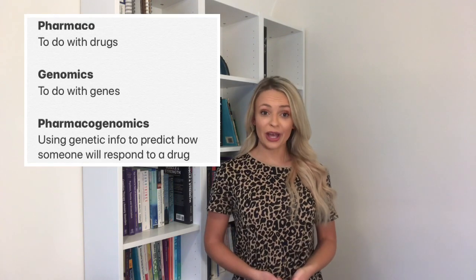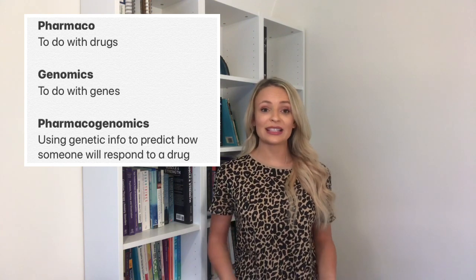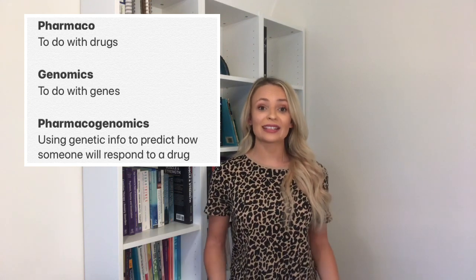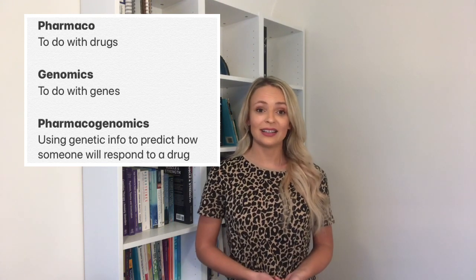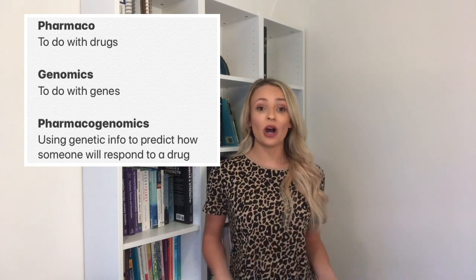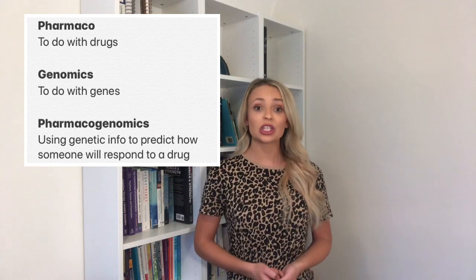So what is pharmacogenomics? Well, 'pharmaco' comes from the word pharmacology, which is the science of how drugs work — you've probably heard of this in terms of the pharmacy or a pharmacist. And genomics, as I'm sure you know by now, is the study of the human genome, to do with all the genes in our body. So pharmacogenomics is basically using genomic information — information from our genes — to predict how a patient might respond to a particular drug.